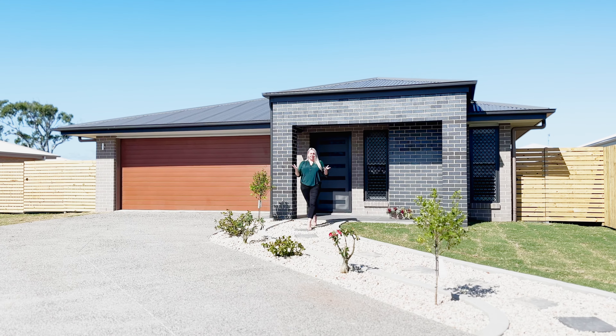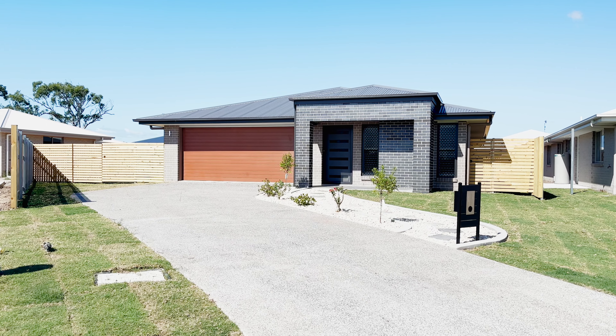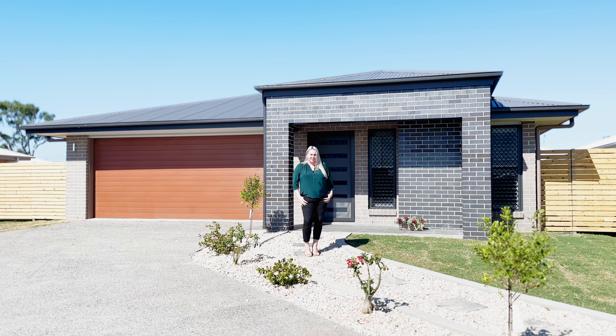Hi, my name's Laura from RE-MAX. Today I'm at this brand new build here in Point Vernon. This is a recently finished new construction ready for you and your family. So come and take a look.